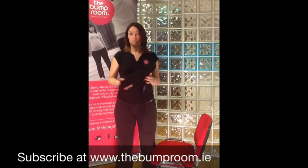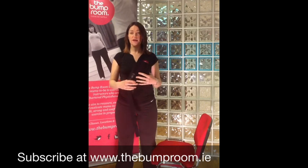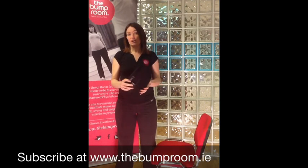So that's the tip if you're having low back pain. If you want to continue watching our regular blogs, you can subscribe on the website, thebumproom.ie. Please keep watching and sharing — thank you.